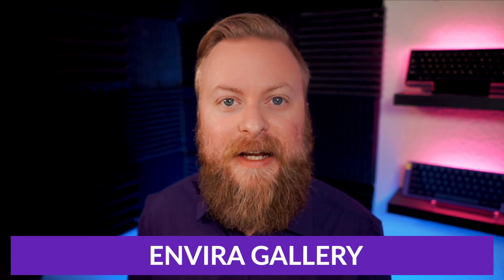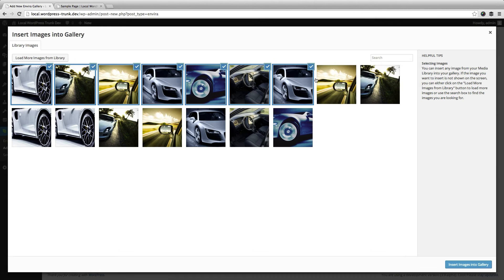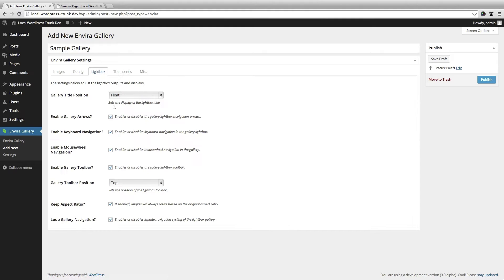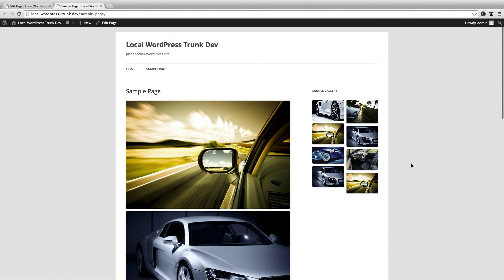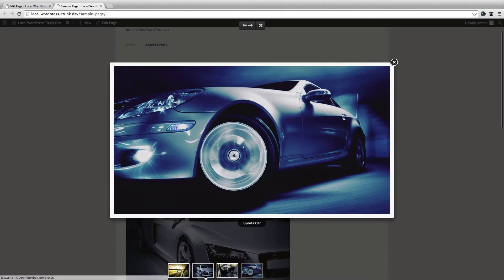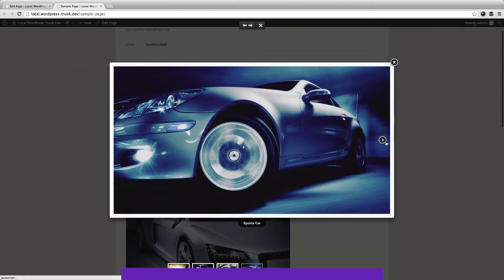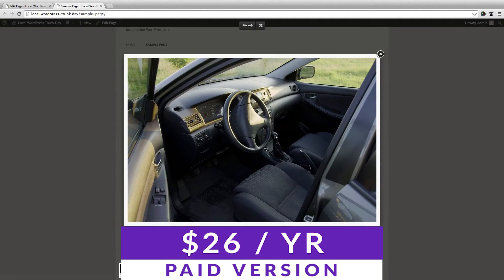The first one we have is Envira Gallery. Envira Gallery is ideal for both casual users and advanced users that want to explore a little deeper gallery functionality. This plugin is extremely easy to use with a great user interface that is simple to comprehend for new users, while also allowing access to more sophisticated features for advanced ones. It features an adaptive drag and drop gallery builder that will make your grid and masonry galleries look great on all devices. Envira offers a free version with paid plans starting at $26 per year.